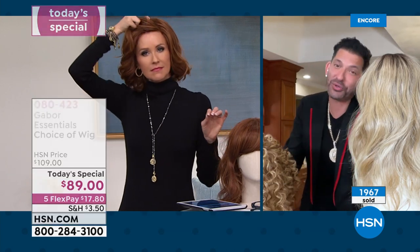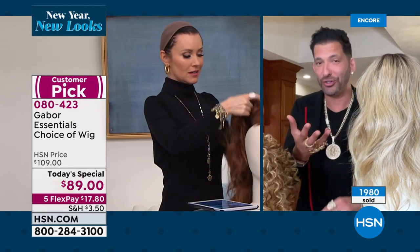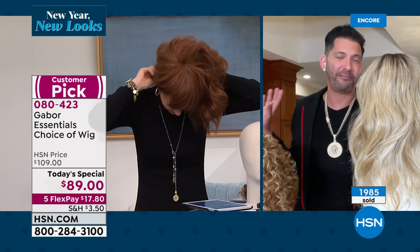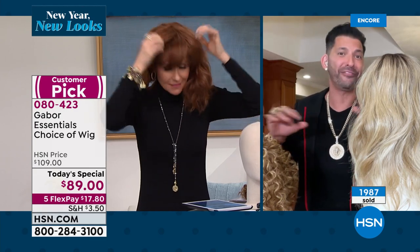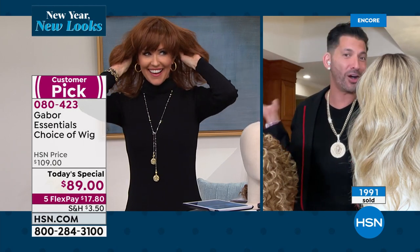I hate to say that, but look — I'm adopted, I got two moms, two grandmoms, and they always say, when my hair looks good, I feel good. None of them love their natural hair. They all wear wigs, and they all wear Gabor.